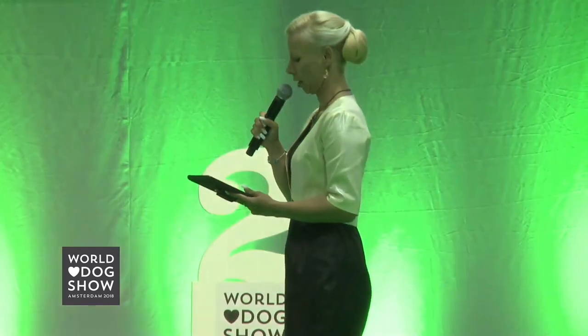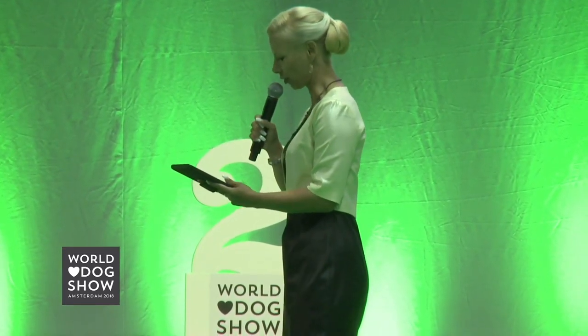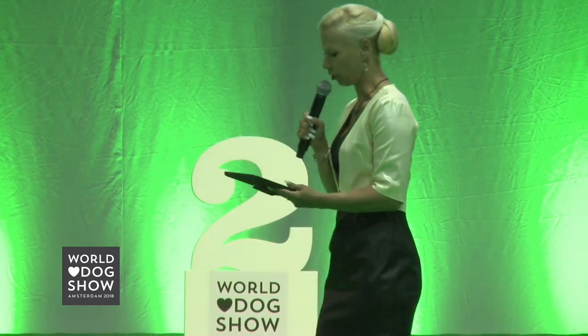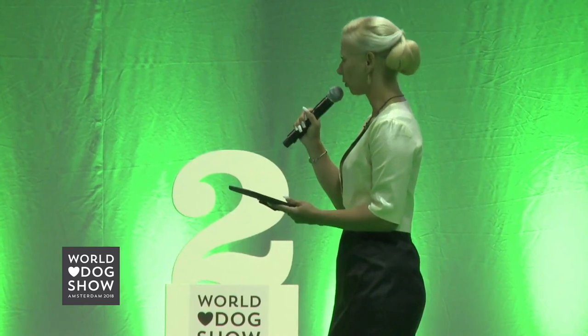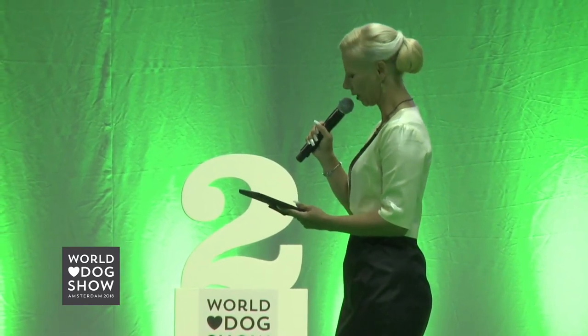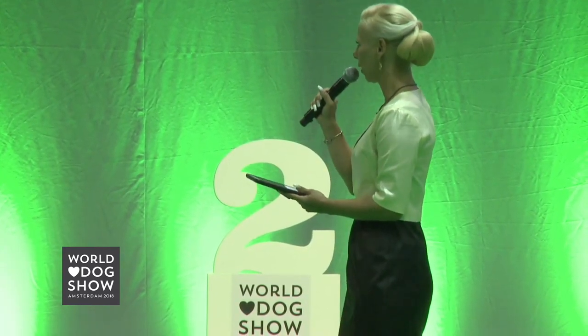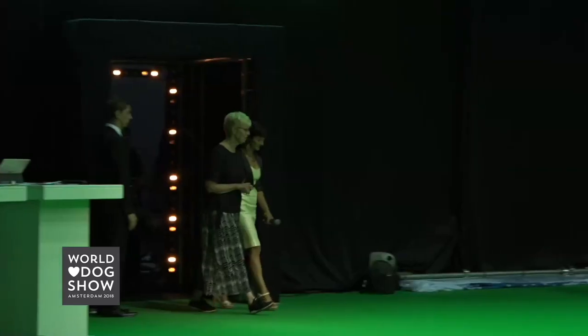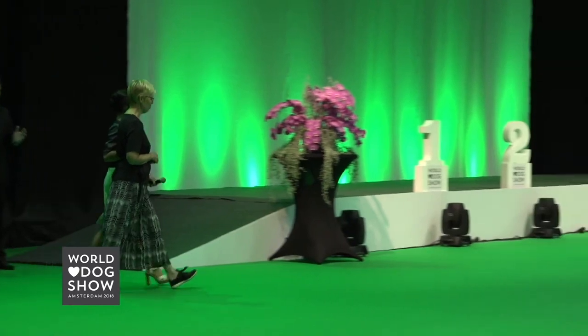Let us introduce the judge. Her life with dogs started more than 35 years ago and she has been involved with the Basset Hounds, Bloodhounds and Pugs. She started judging in 2009 and is now qualified for nearly all the breeds in Group 6 and some in Group 9. Please put your hands together for the judge of Best in Show Puppy, Birgit Sluiter from the Netherlands.